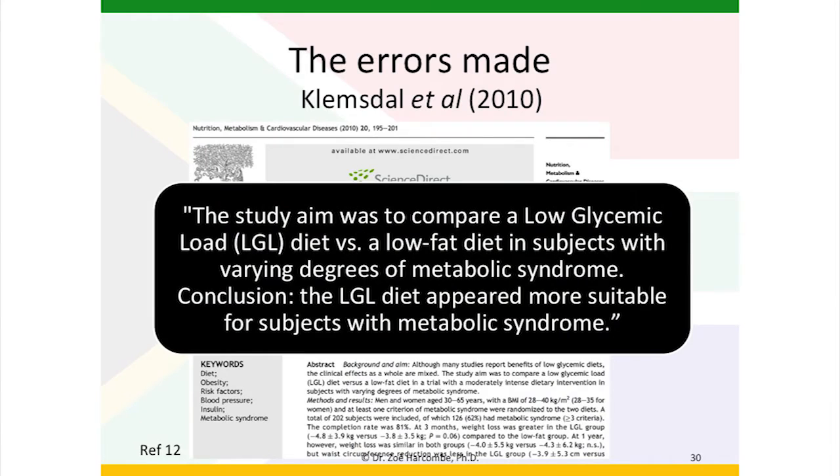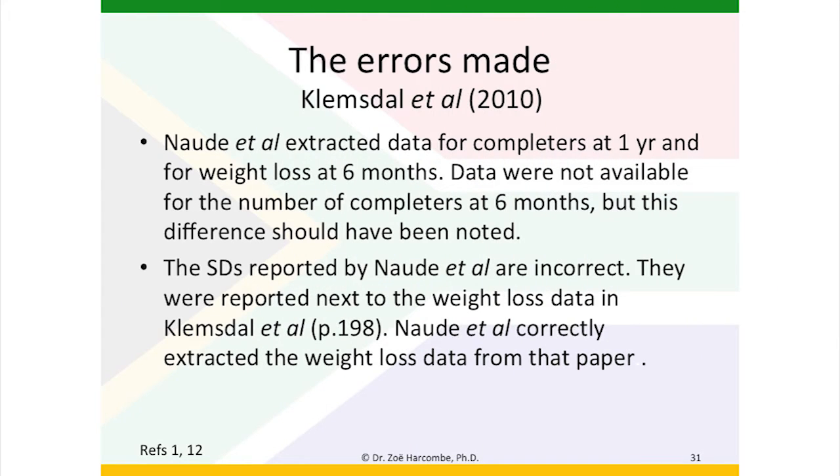The conclusion was that the low glycemic load diet appeared more suitable for subjects with metabolic syndrome. We have the same error: data for completers at one year was extracted and weight loss data at six months. Data were not available for the number of completers at six months, but this difference should have been noted. The standard deviations reported by Nordea et al. are not correct. They were reported next to the weight loss data in the Clemsdale paper, and the authors correctly extracted the weight loss data but not the standard deviations alongside.